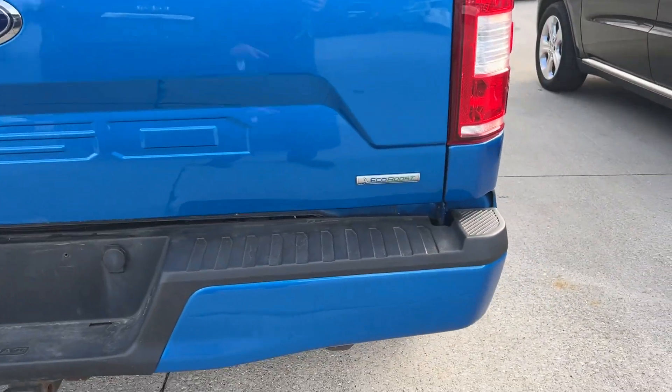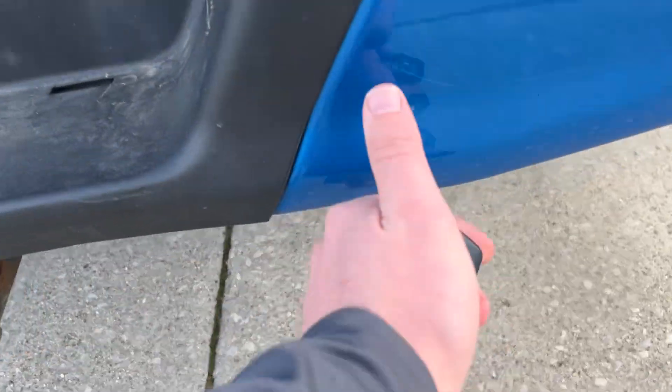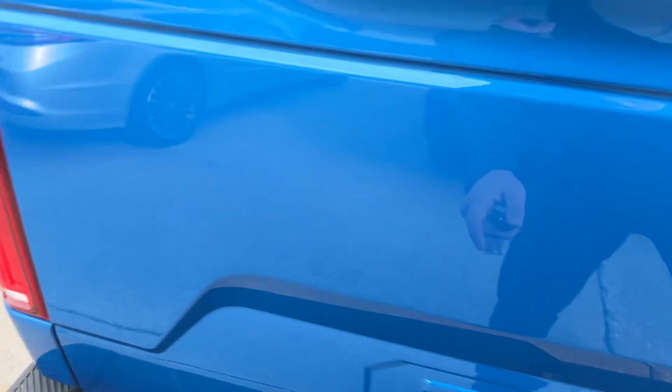Looking across the tailgate — no dings, no jackknife trailers. A little scratch here, a little scratch here. That might buff out.